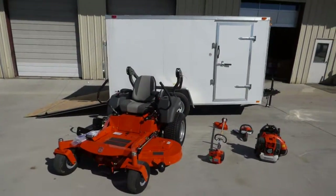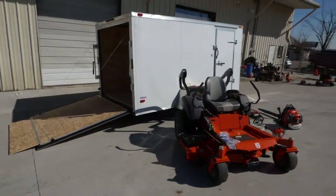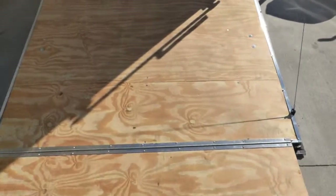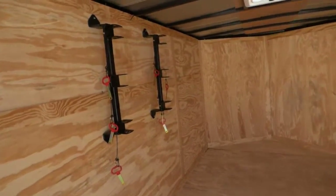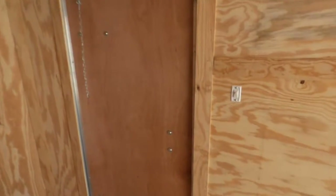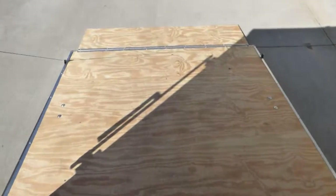This is an MZT61 enclosed trailer package. This package comes with a 7x12 enclosed trailer. Set of string trimmer racks, holds three. Interior light, roof vent, on/off switch by the door. Drop gate easy access.